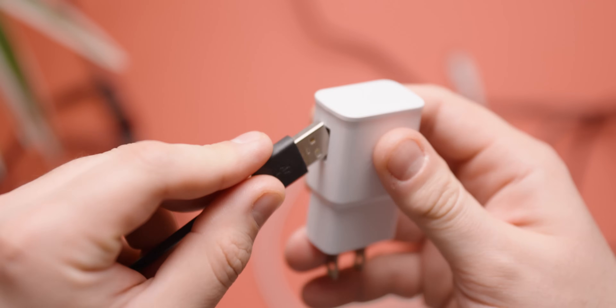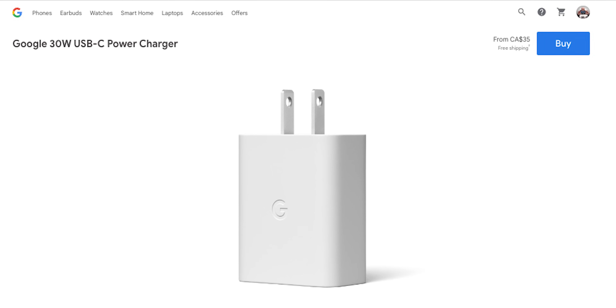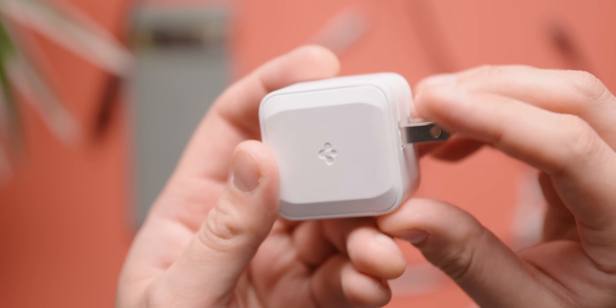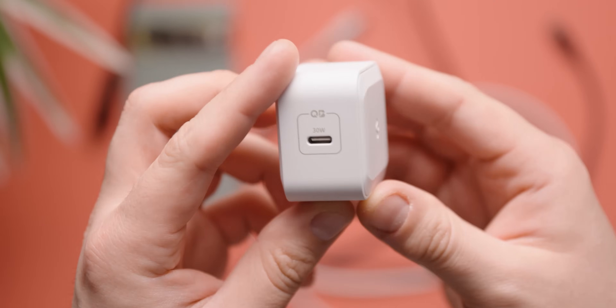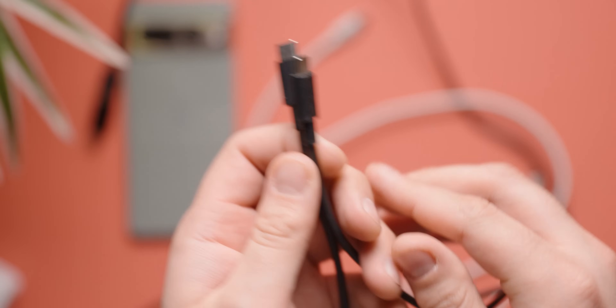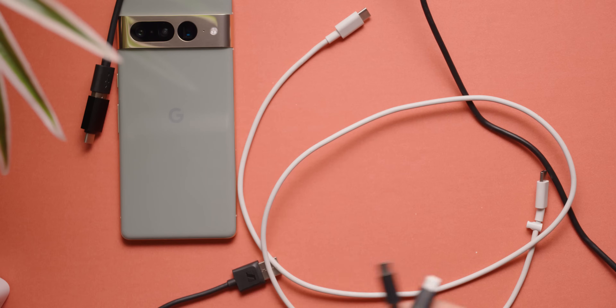As much as it might suck to have to shell out more money for chargers, especially after brands have said it's an environmentally focused effort, back to the point: Google recommends using its own 30-watt compatible charger, but you can find third-party options that work just as well. Use a C-to-C cable. You can check out our guide for the best Pixel 7 chargers from third-party options linked below.